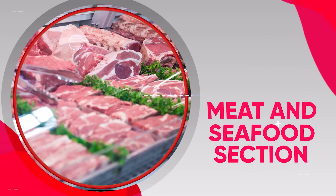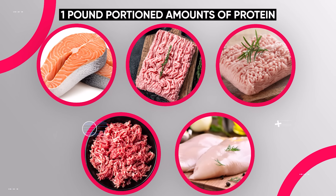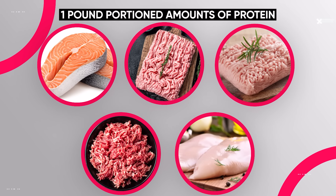After produce, move on to the meat and seafood section. Here I want you to get one pound portion amounts of protein — either salmon, ground turkey, ground chicken, lean ground beef, or chicken breast. You can also get other seafood like shrimp or white fish.